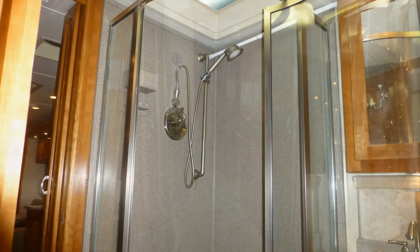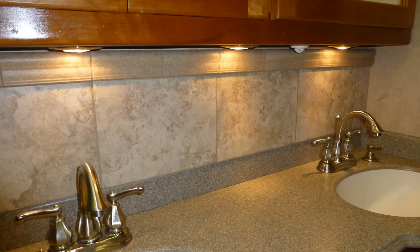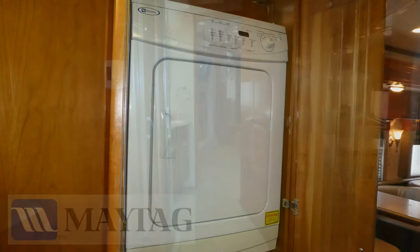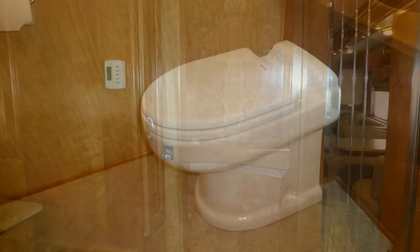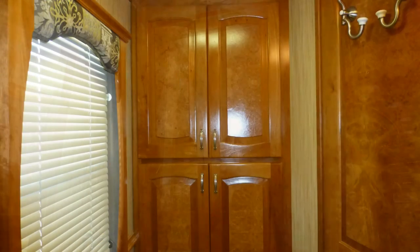The luxury master bath area includes a corner shower with clear glass surround and skylight, extra-large Corian top vanity with twin sinks and mirrored medicine cabinets, and the hidden stacked washer and dryer set close to plenty of storage. This area can be closed off for privacy by two beautiful high-end sliding raised panel doors. The elegant master bathroom with porcelain toilet, Corian top vanity with sink and mirrored medicine cabinet, and linen closet is afforded extra privacy in a separate room with another beautiful raised panel door.